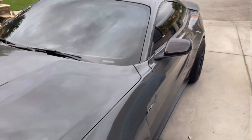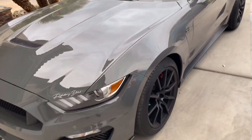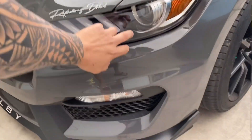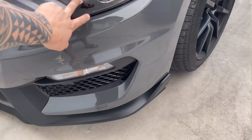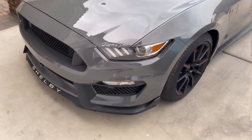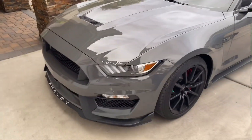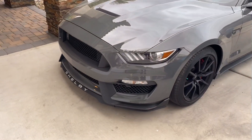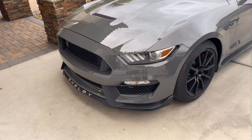For the headlights, we did clear bra as well. I highly recommend it because these headlights are not cheap at all. If you break one, the replacement cost is significant, so protect them with PPF.